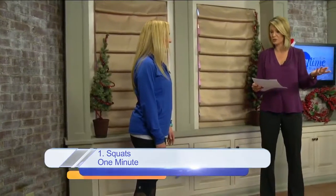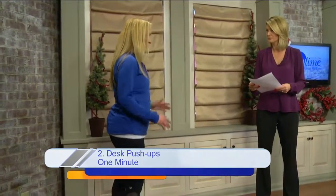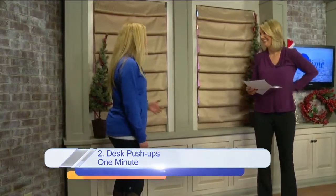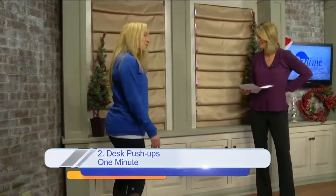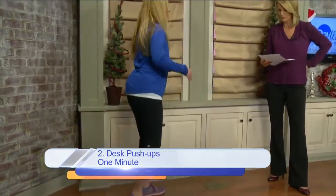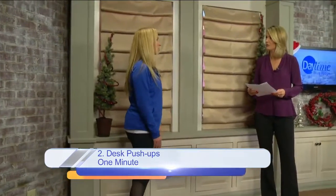And then desk push-ups. A lot of times people have trouble getting down on the floor, especially if you're in business attire. But you can use a ledge — this is perfect to do just basic push-ups off your desk, a table, anything like that. That height is great.